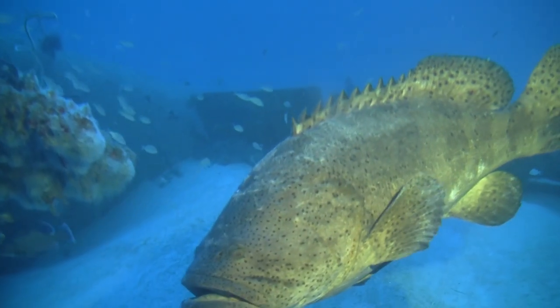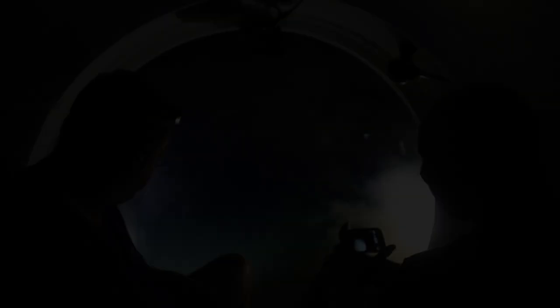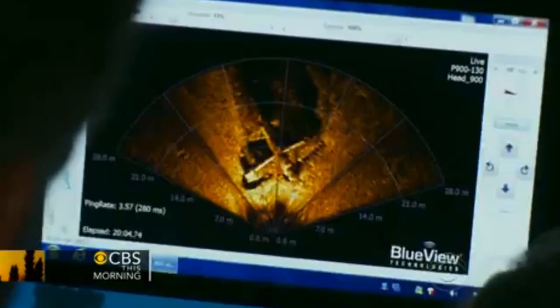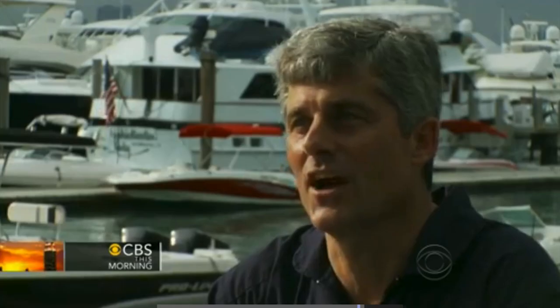Wow! Can you see this? That moment when you actually come to see it on the sonar and then that's followed by a visual identification is really quite a shock. You just never know exactly what you're going to find.